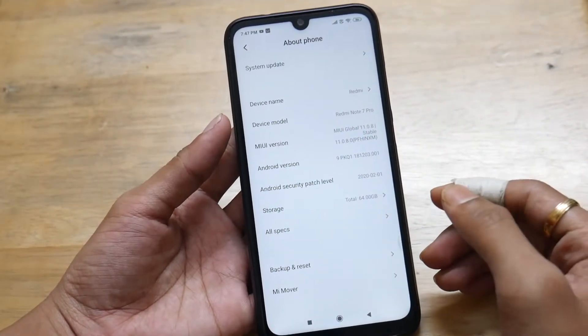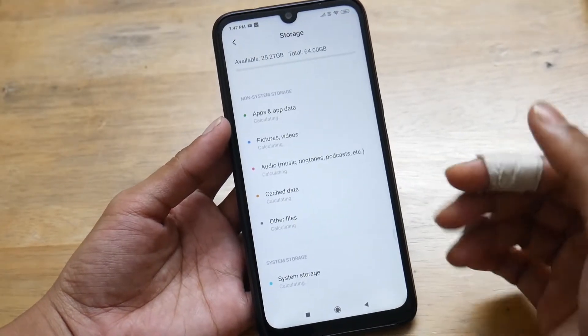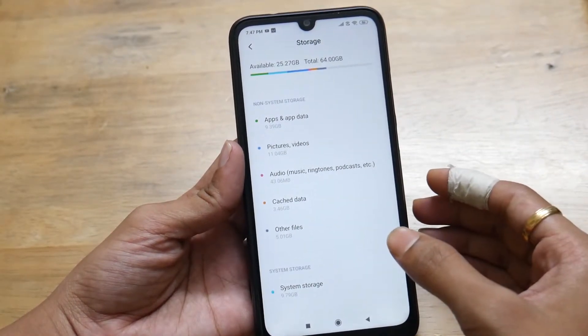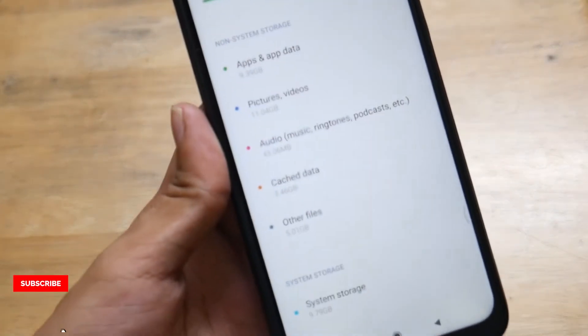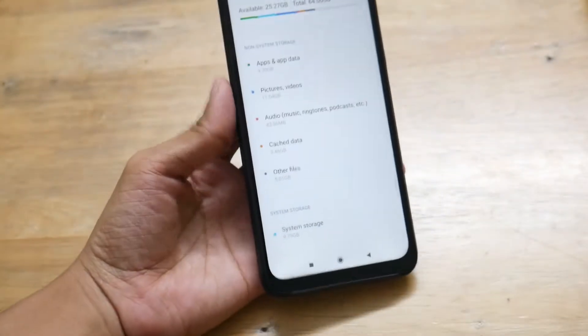First, get into About Phone and scroll down to Storage — it could be a different option in other versions of Android. This is running on Android 9. All you have to do is click on Cached Data. Make sure that after an update you click on this cached data.